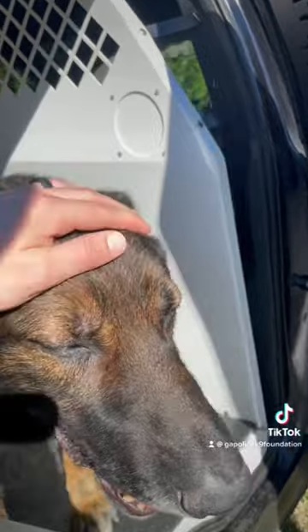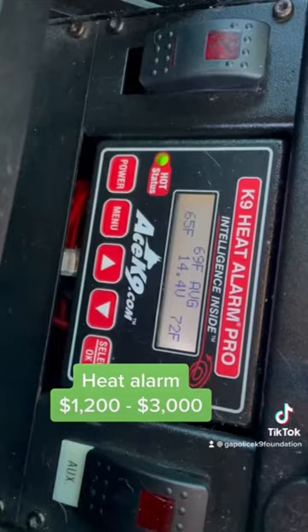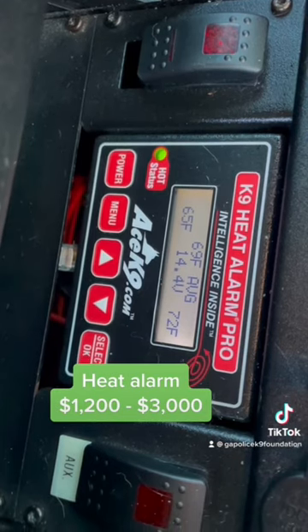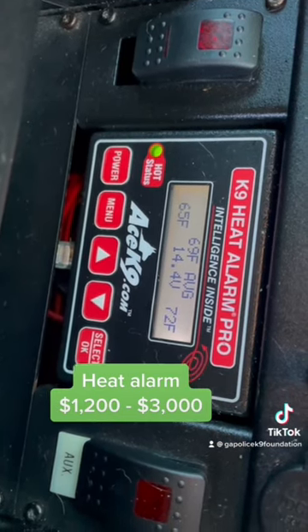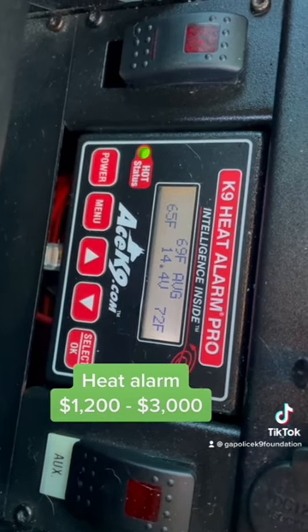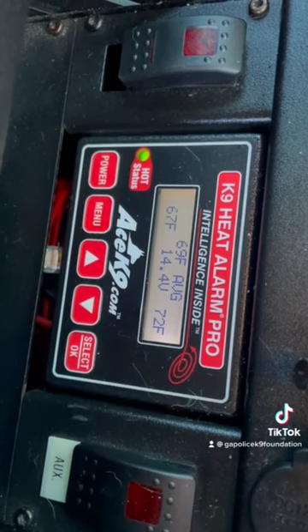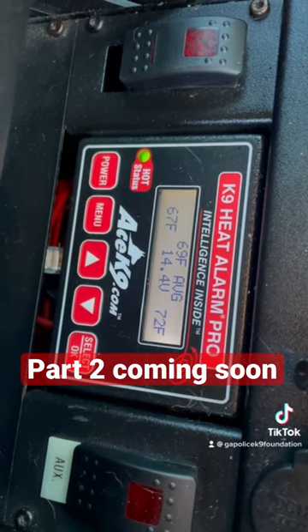Another important piece of equipment is this little sensor — it's a heat alarm sensor. Those heat sensors are connected with this heat alarm system made by Ace Canine. It is a very important piece of equipment because it is able to tell how hot it is. The basic models of this equipment can cost around twelve hundred dollars.